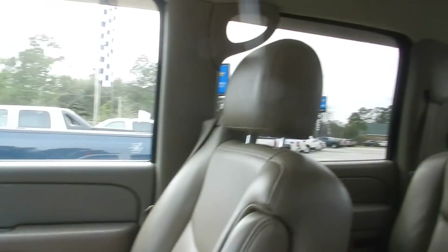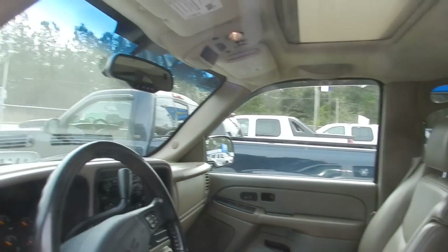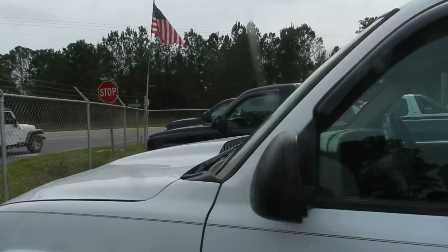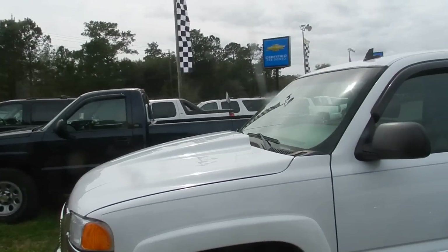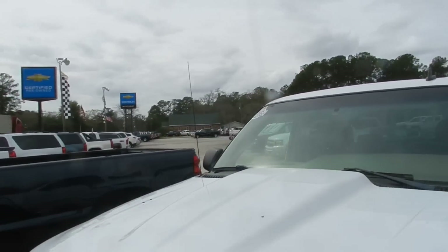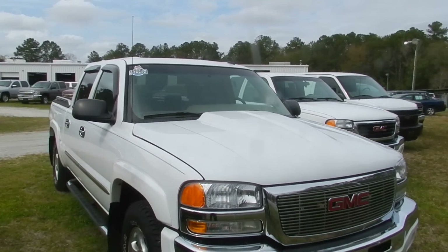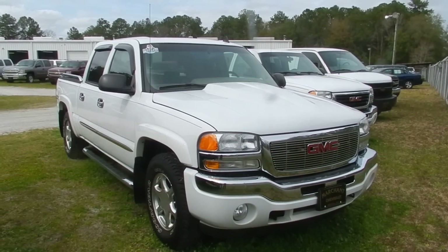Back seats look nice folks. What a beautiful truck. The longevity of a GMC Sierra is all there folks. Check out MarchantChevrolet.com for more information. This one looks like it has a little cowl hood on the front — what a beautiful truck. Please stop by the store.